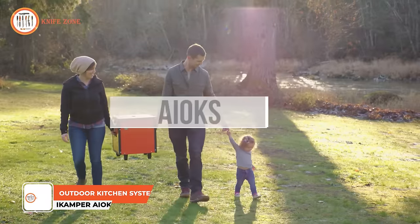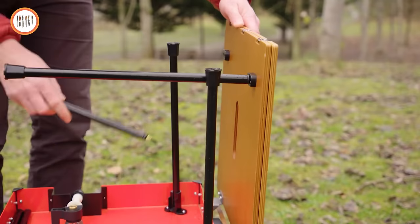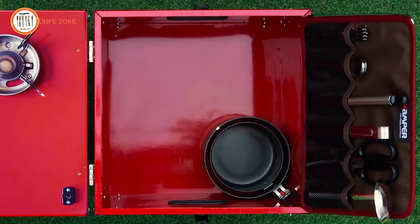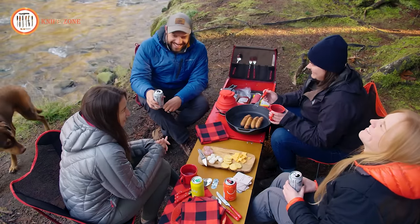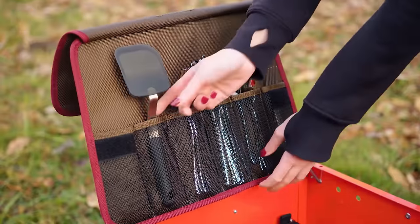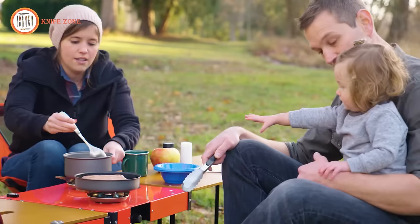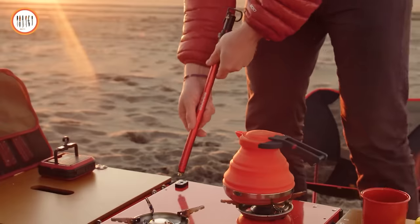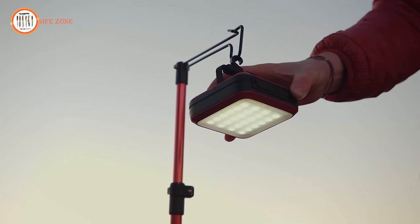Introducing the iCamper iOx, the ultimate campsite cooking solution that transforms outdoor culinary experiences. In just one compact package, this all-in-one camp kitchen system provides everything needed for diverse meals, from quick mac and cheese to elaborate five-course feasts. The centerpiece is a double-burner stove, ensuring versatile cooking options for any outdoor chef. When folded, it offers effortless portability; unfolded, the iOx reveals a spacious cooking area where up to four people can comfortably gather. Whether you're a seasoned outdoor enthusiast or a novice camper, iCamper iOx redefines camping cuisine, making every meal an adventure in itself.